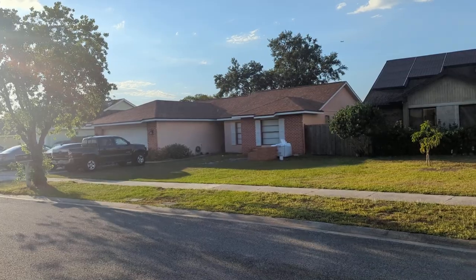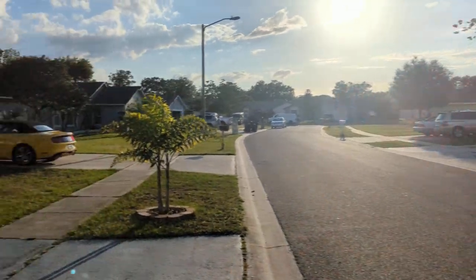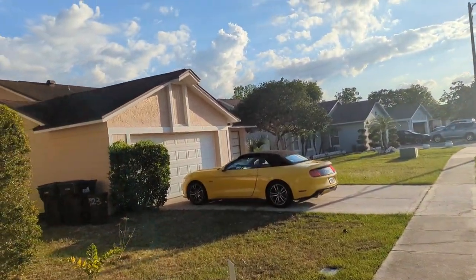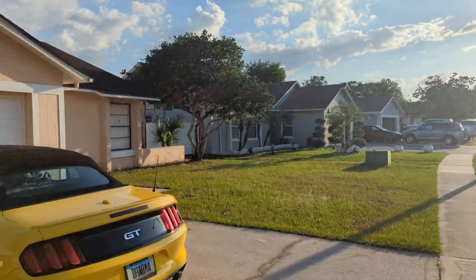This house would make a great house to live in, affordable payments, and it would make a great rental too. Taxes are $3,245 a year. Right now there's no homestead. If you bought this with homestead, it'd probably be even less.